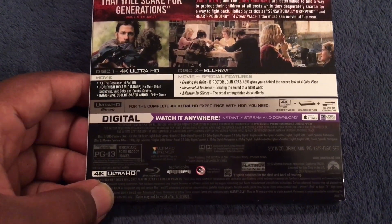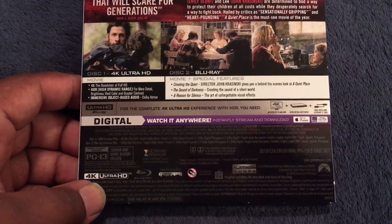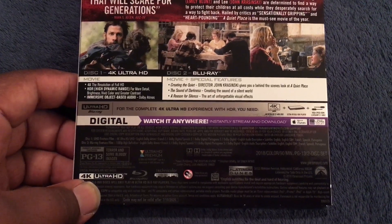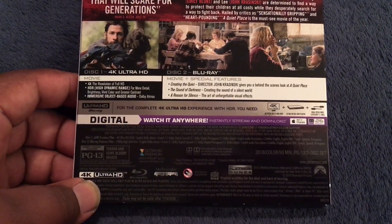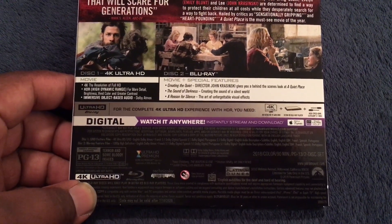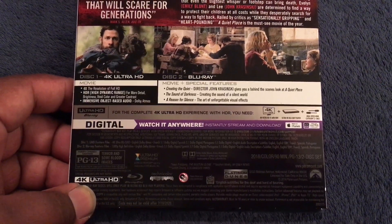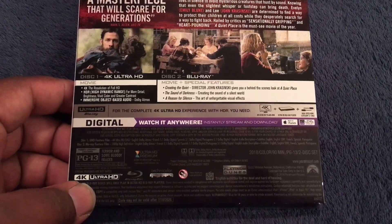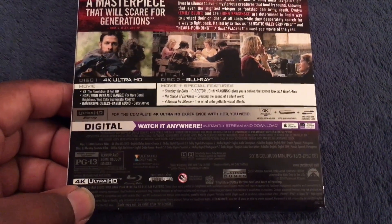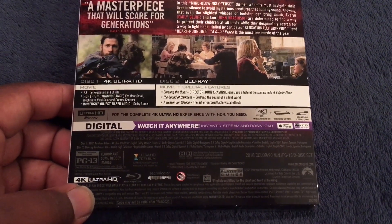This is a two-disc set. Disc one is the 4K Ultra HD disc, and disc two is the Blu-ray disc with the following special features: 'Creating the Quiet' — director John Krasinski gives a behind-the-scenes look; 'The Sound of Darkness' — creating the sound of a silent world; and 'A Reason for Silence' — the art of unforgettable visual effects. The digital HD works on iTunes and Ultraviolet, and the 4K disc is Dolby Vision equipped.